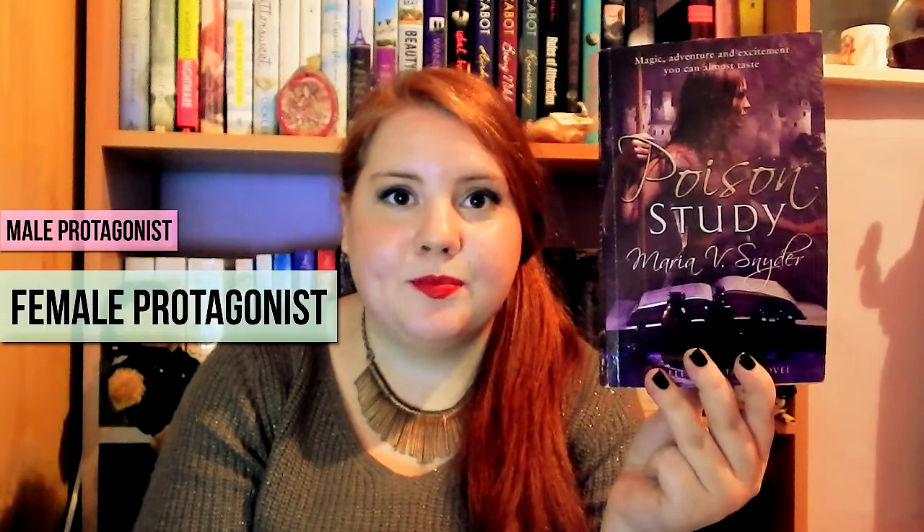I think Poison Study is a fantasy book and I really enjoyed it — it was fast-paced and I loved the romantic storyline as well. I haven't read the second and third books in the trilogy yet, but I definitely recommend Poison Study. The book I read very fast is The DUFF by Kody Keplinger — I've recently done a review which I'll link below, but I read this in one sitting. It was just that good, I loved it so much.